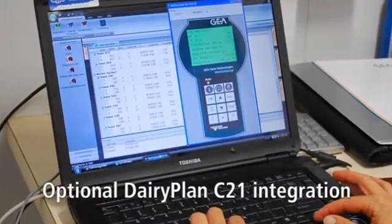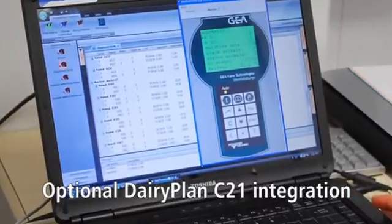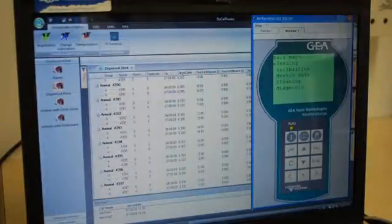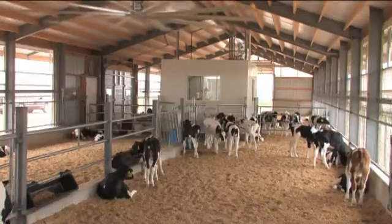An optional Dairy Plan calf feeder module can be added to your Dairy Plan herd management software so that all of the information available on the stand-alone unit is conveniently uploaded to your computer. With Dairy Plan integration on your young stock, you will have a complete lifetime history on your cows as they become part of the milking herd. That's true herd management.